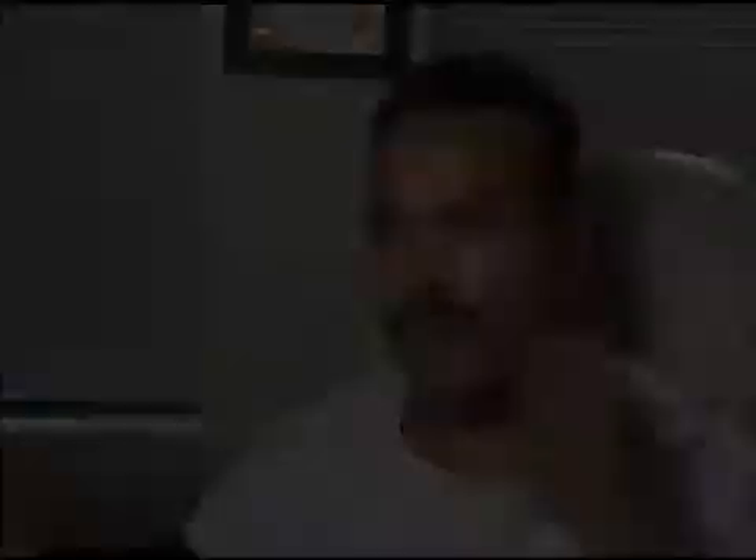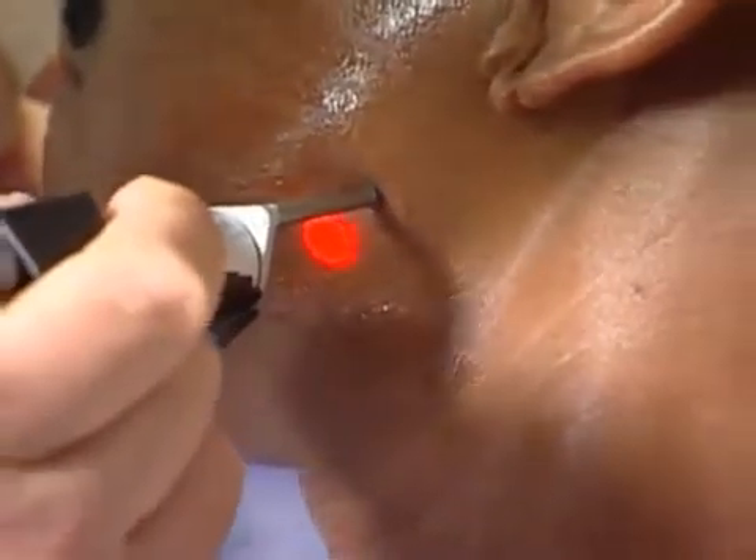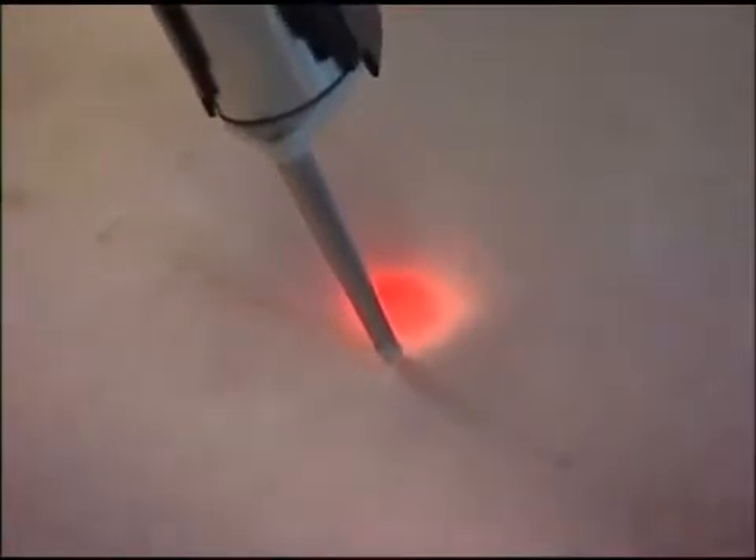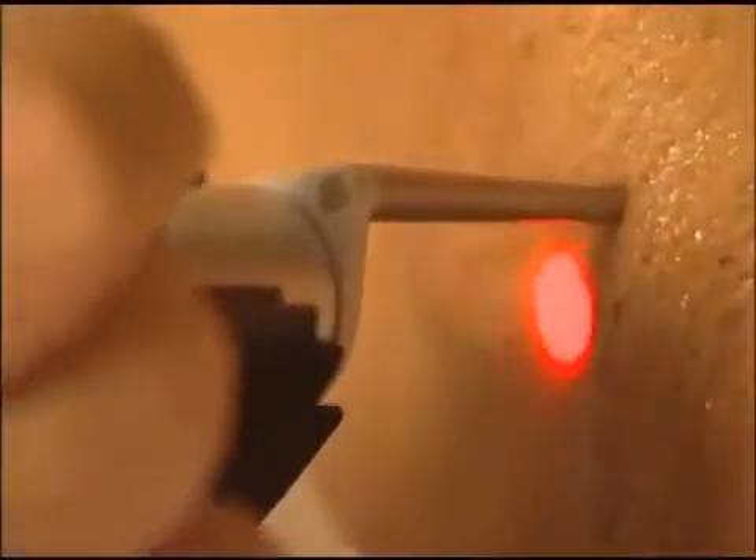As it's going over your face, it feels like you're getting pinched a little bit, but it's not something that's uncomfortable. Not to me. It works. That's a fact. What the Elite gives us is the ability to treat every skin type, so it truly is a universal hair removal device.